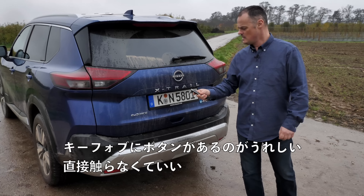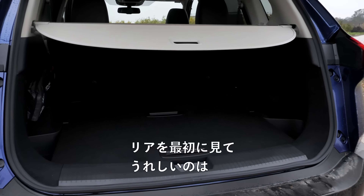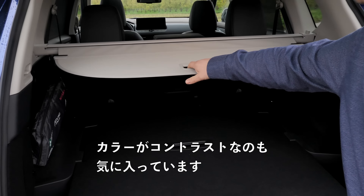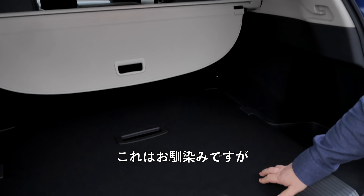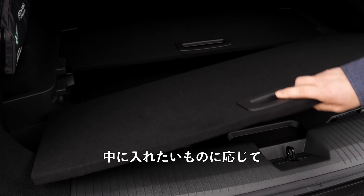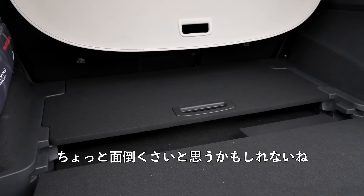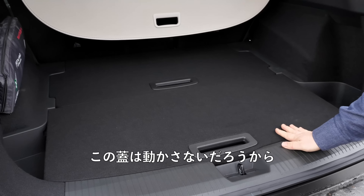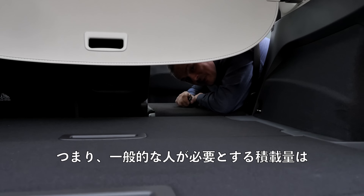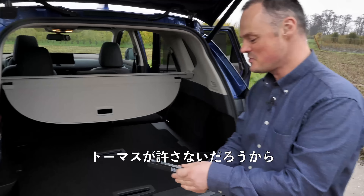Boot capacity runs from 575 litres to 1,396 litres. There's a button on the key fob so I don't have to touch the tailgate. The interior quality at the rear delivers on quality you wouldn't fully expect from the exterior. There are contrasting colours and a very useful Nissan innovation — a split floor from front to back, allowing different levels depending on what you want to load. When flat, they properly mean flat.